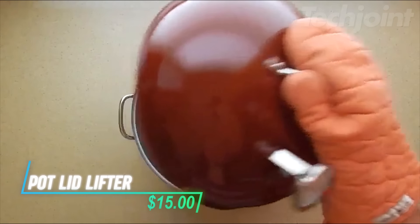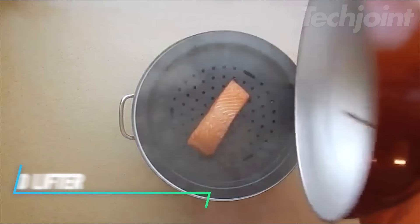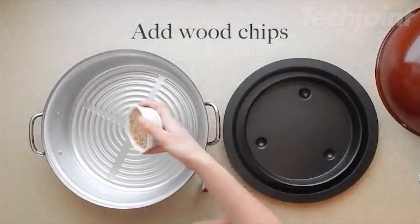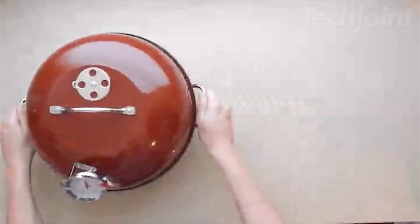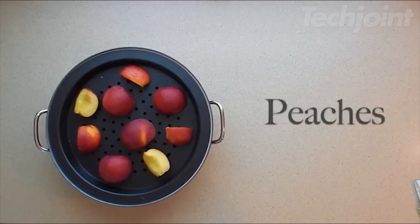This pot lid lifter is a fun and handy kitchen companion that helps release steam while cooking. Shaped like a superhero, it keeps lids from boiling over and lets you vent easily. It's reusable and always ready to lend a hand, whether you need to prop open a saucepan or hold up your phone for recipe reading. With its heat-proof design, it's a practical tool that makes cooking more enjoyable.